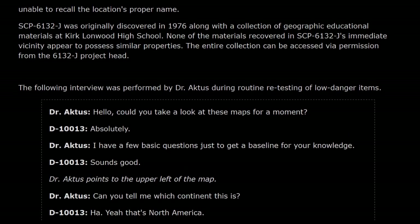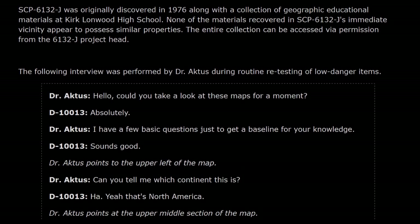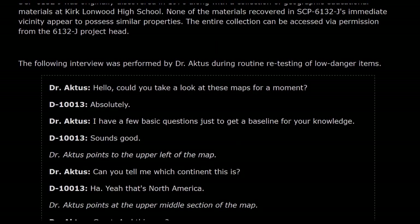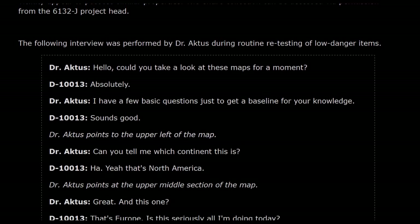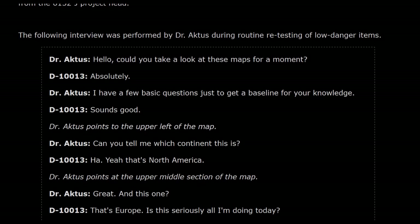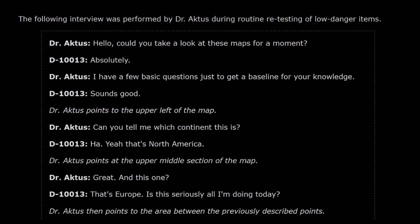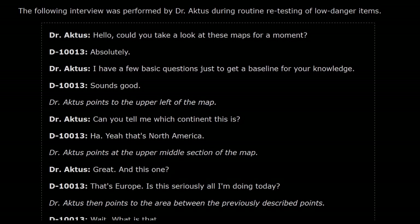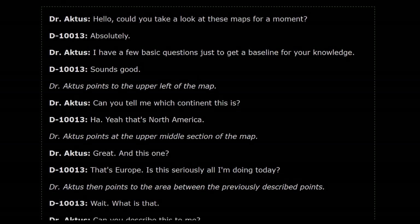Dr. Actis: Hello, could you take a look at these maps for a moment? D-10013: Absolutely. Dr. Actis: I have a few basic questions just to get a baseline of your knowledge. D-10013: Sounds good. Dr. Actis points to the upper left of the map. Dr. Actis: Can you tell me which continent this is? D-10013: Huh, yeah, that's North America.